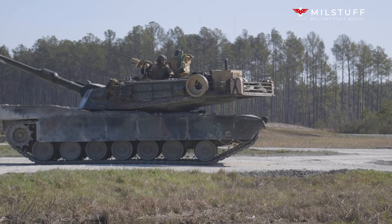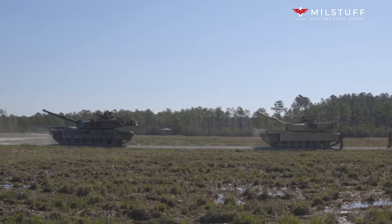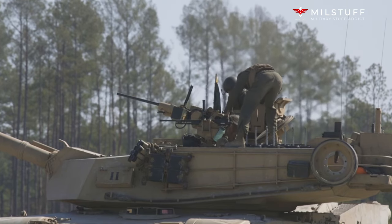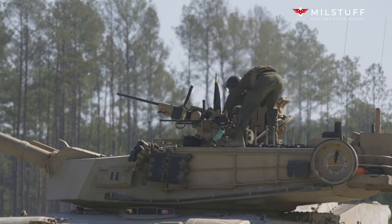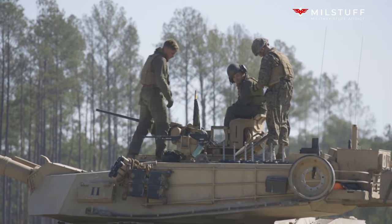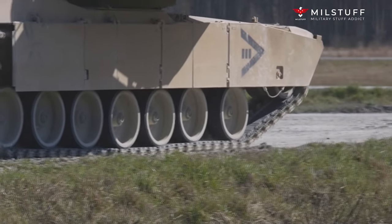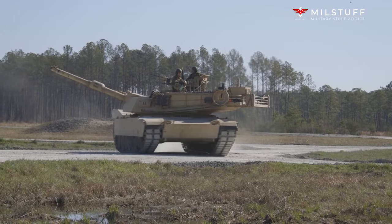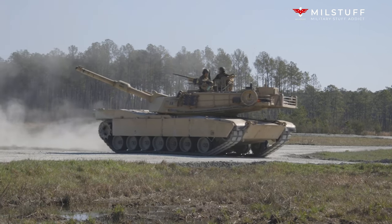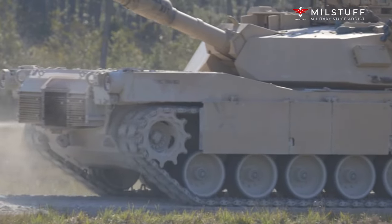The M88 employs an auxiliary power unit (APU) to provide auxiliary electrical and hydraulic power when the main engine is not in operation. It can also be used to slave-start other vehicles, provide power for the hydraulic impact wrench, as well as the means to refuel or defuel vehicles as required. The M88 series of vehicles can refuel M1 tanks from its own fuel tanks, but this is a last resort due to the possibility of clogging the AGT 1500's fuel filters. The fuel pump draws fuel from the bottom of the fuel cell, and with it all of the sediment that has accumulated over time.